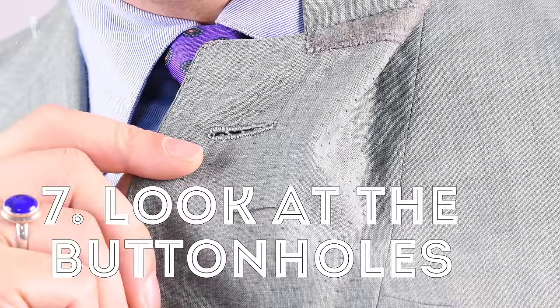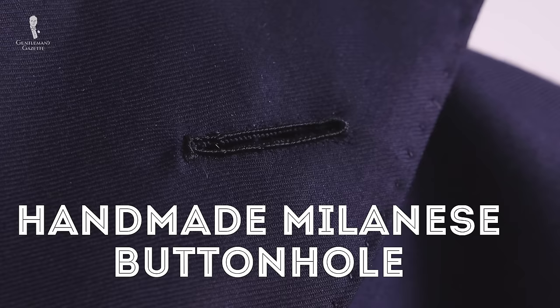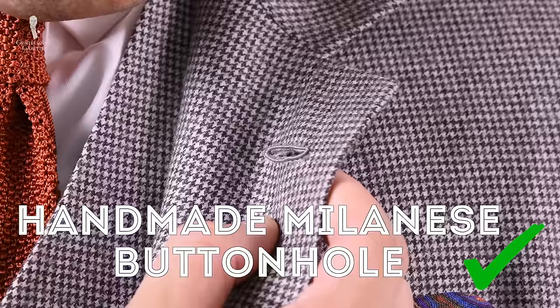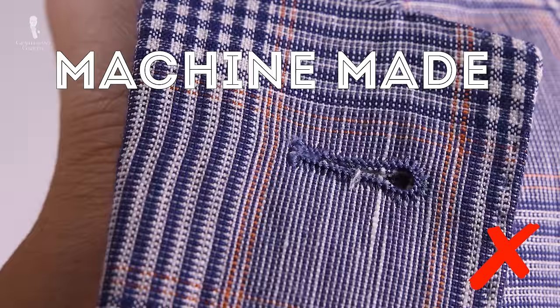Seven: look at the buttonholes. A high-end expensive suit will always have handmade buttonholes that are a piece of art. To identify one, turn it on the backside and you will see a slightly irregular stitch, whereas on the front it looks very regular. Sometimes it is raised, such as a Milanese buttonhole, which uses a finer silk thread with a gimp thread underneath and looks very different from a regular buttonhole. A cheaper suit often has fraying buttonholes with less fine and very regular stitching on both the front and back.